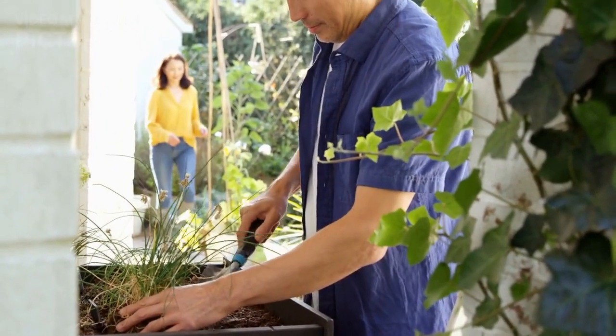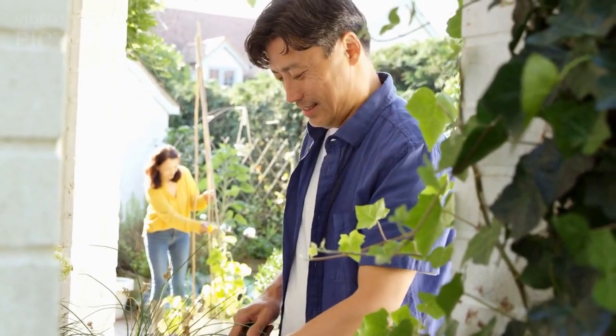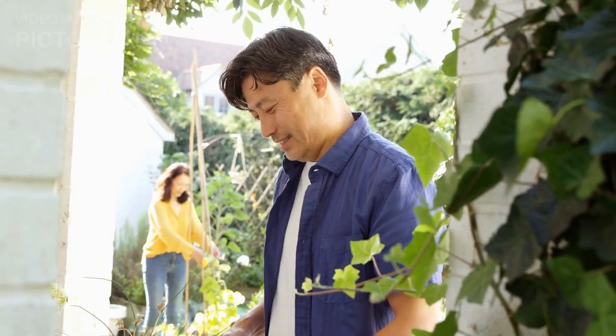10. Job Creation: Vertical farming can create new job opportunities in urban areas, contributing to local economies and promoting sustainable development.